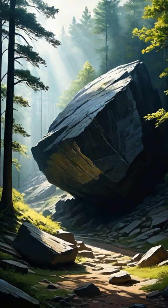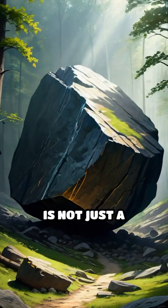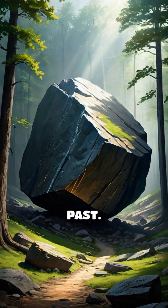Have you ever heard of the boulder of Point Pleasant? This massive rock, located in West Virginia, is not just a geological wonder, but a fascinating relic of the Earth's distant past.